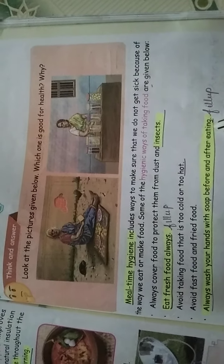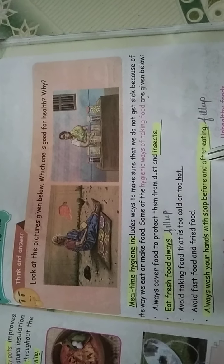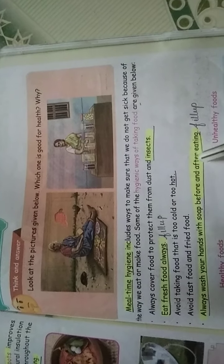Always wash your hands with soap before and after eating. That is a good habit for all of you. Many children, when they see mouth-watering items like laddu, jilepi, or gulab jamun, just eat without washing their hands. Always remember: before eating, wash your hands with soap, and after eating, also wash your hands with soap. This is all part of mealtime hygiene.